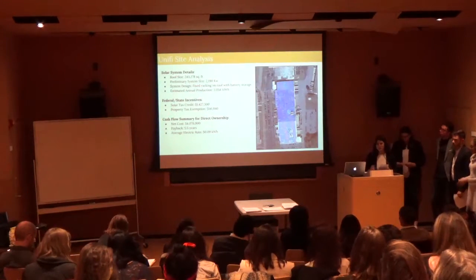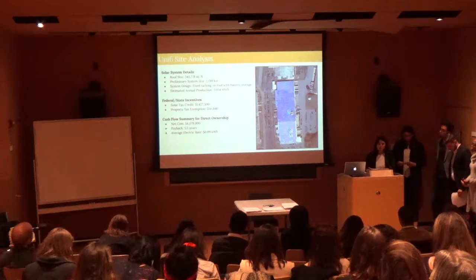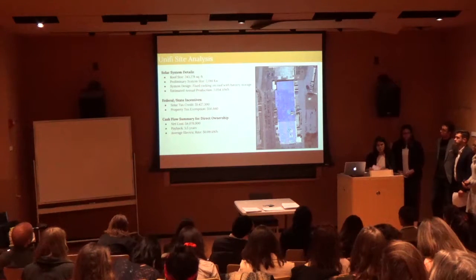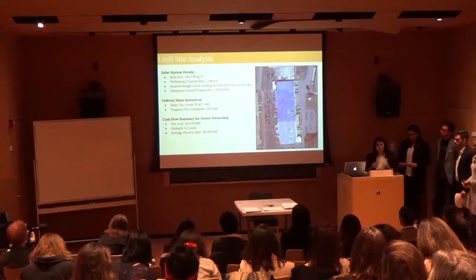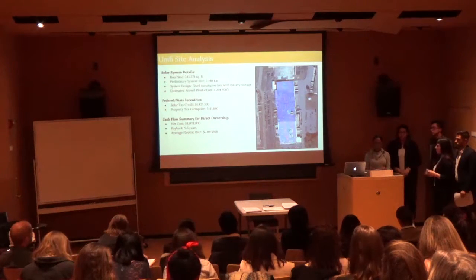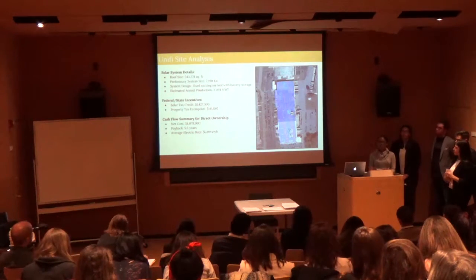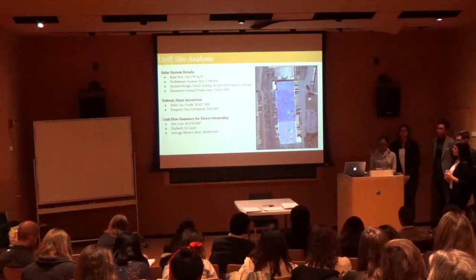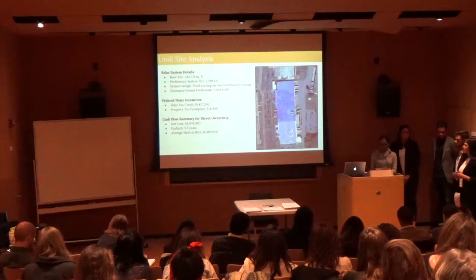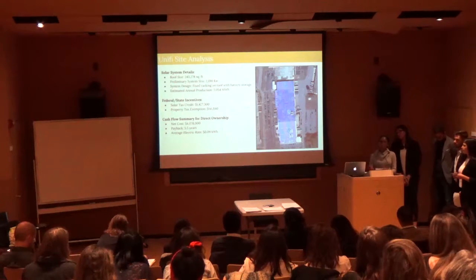Their solar system covers over 200,000 square feet, with a preliminary size of 2,190 kilowatts. The system design is fixed racking with the suggested battery storage addition. Their estimated production is 3,054 megawatt hours per year in Yadkinville, North Carolina. The net system cost will be about $4 million; however, Unifi will recover state economic benefits in about five and a half years through a solar tax credit of approximately $1,427,300 and a property tax exemption of about $141,840, significantly reducing overall costs.